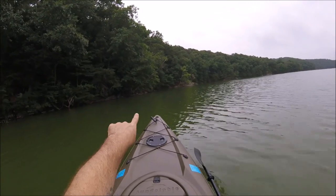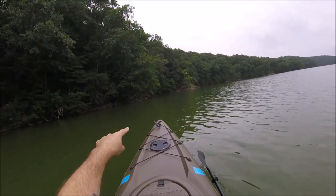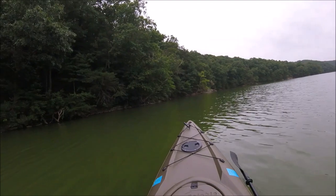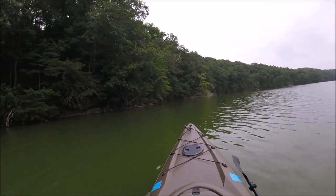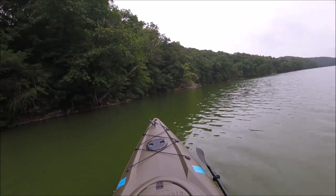Oh yeah, there it is. You can see this big dead tree branch sticking out — it's actually sitting on a branch on the other side of that. It's about to take off. There it goes.